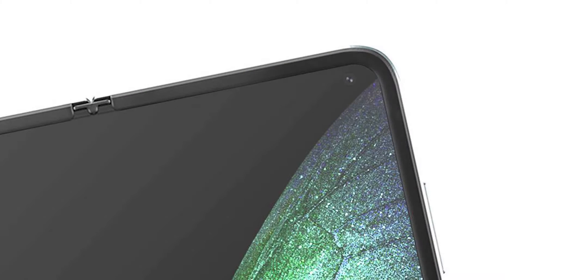The Samsung Galaxy Fold 2 is expected to be the true successor of the Samsung Galaxy Fold. The first Fold was released last year to mixed reviews, although it remains one of Samsung's most innovative phones to date.